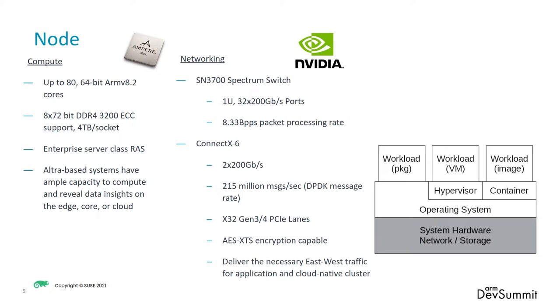Next up is the networking aspect, and this is from NVIDIA. They have NICs that can go in those Ampere Computing servers that can go up to 200 gigabits per second — the ConnectX running in the PCIe lanes. They enable encryption, and once you have something like this, you can have lots of clients pounding on your system and still be very responsive. They also provide things like the Spectrum switch, which can deal with 200 gigabit per second traffic. It's 1U, a very small form factor, so it fits very nicely even in that near-edge space.